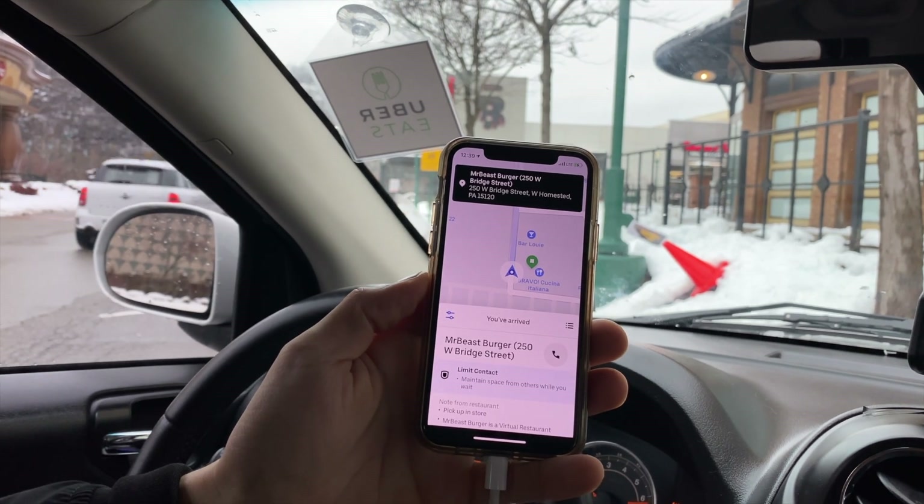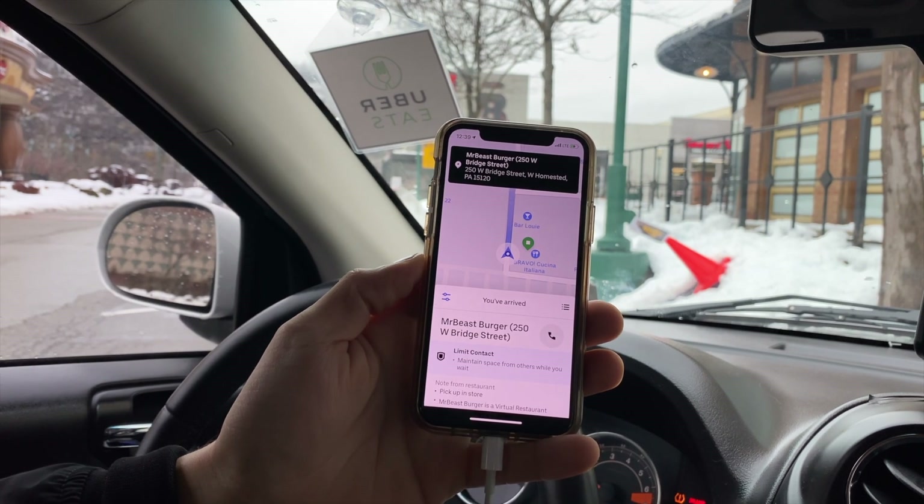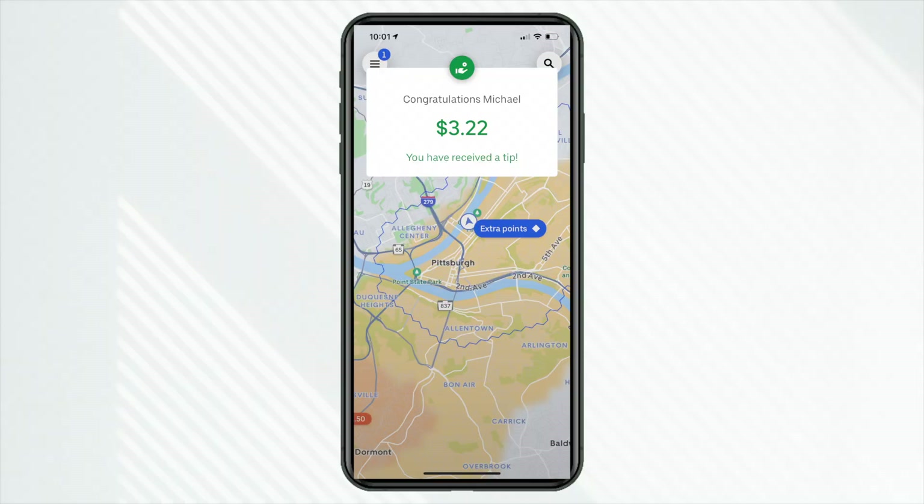As long as you're in one of those colored zones you should get that bonus pay — though not guaranteed if you're on the fringe, because you really have to look at where that pickup is. And remember I mentioned tips can roll in a little later — well, here we go: a $3.22 tip coming in.